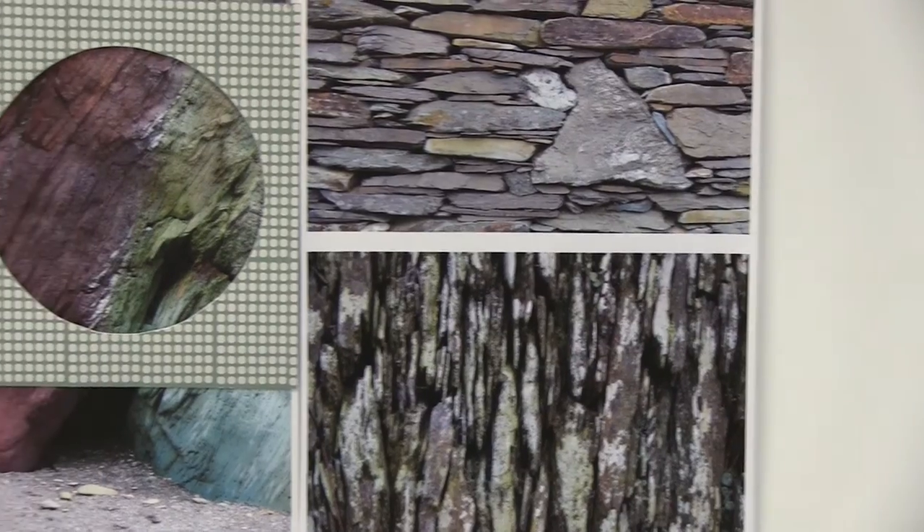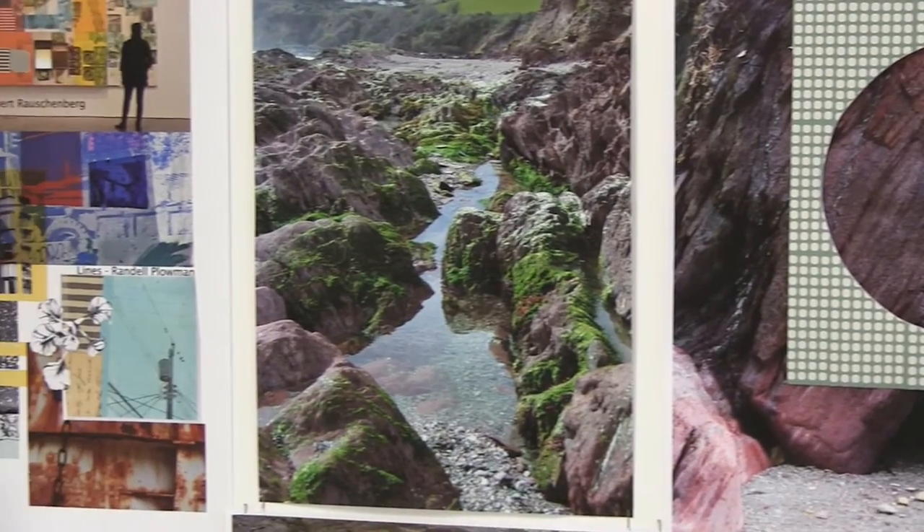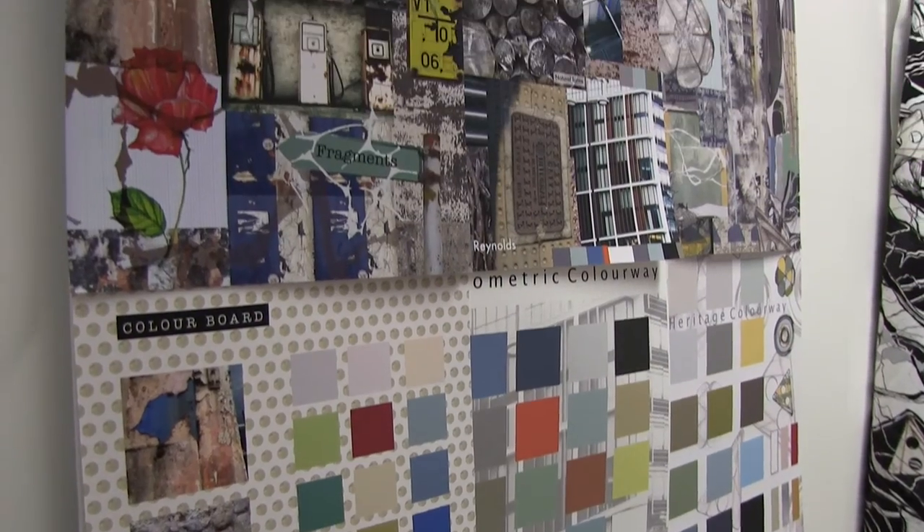I always come back to nature and architecture. I live near the common, so I'm always out there taking photographs of bits of bark, trees, natural forms and so forth. And architecture — I love the line, shape, pattern, surface and form of architecture. Both seem to be combined in my recent work.